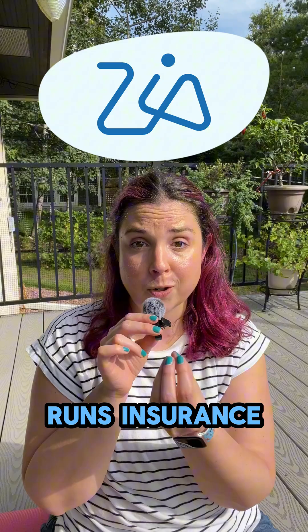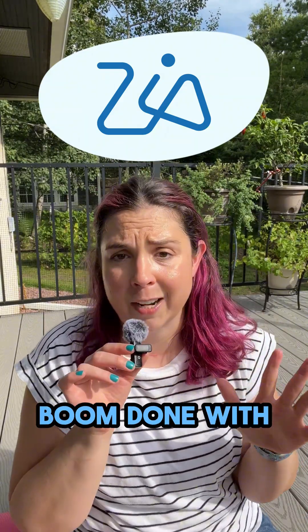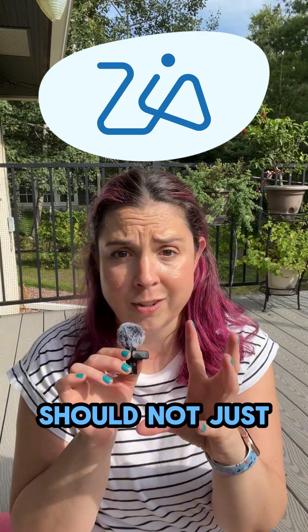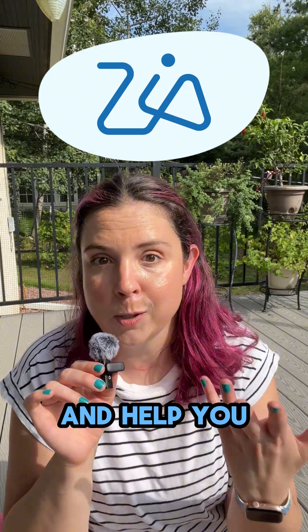Or I have another customer who runs insurance claims and wants to auto-detect damages. Boom. Done. With just a couple clicks of a camera. I personally believe that your CRM should not just collect data, but it levels up when it can understand it and help you interpret it.